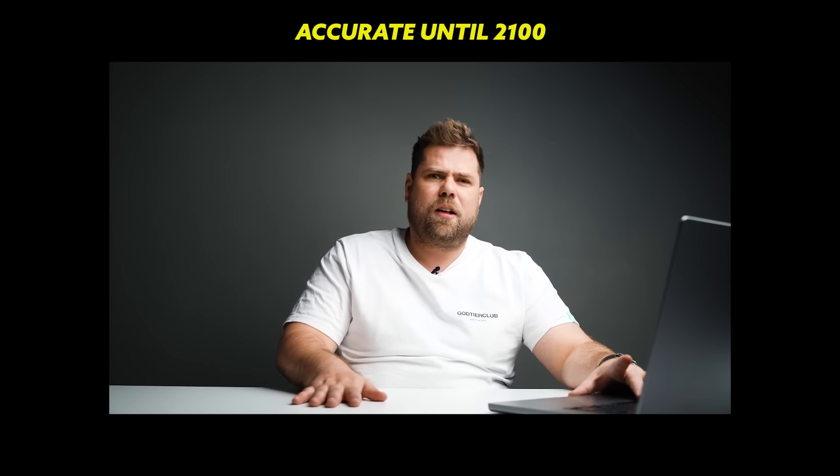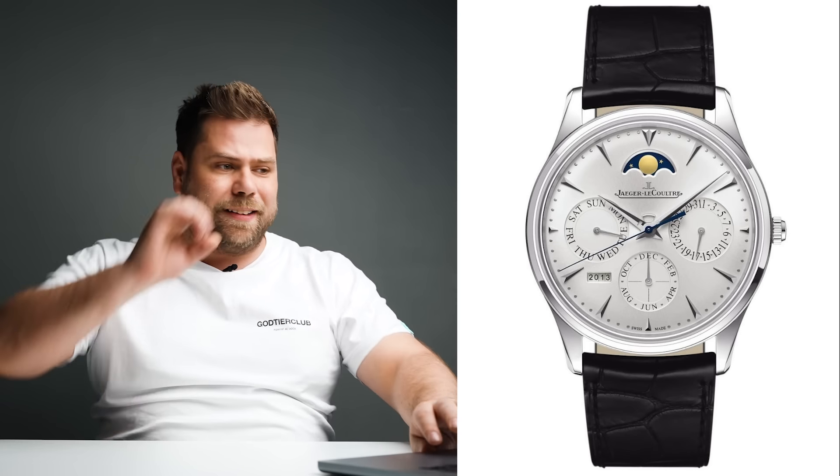That's the Jaeger-LeCoultre Ultra Thin Perpetual Calendar in full steel — absolutely class. It's really thin and it's a perpetual calendar. There are different calendar complications: the annual calendar, the perpetual calendar is the most complicated in the world. A perpetual calendar tells you the day, date, month, year, and whether it's a leap year — plus there's a moon phase. Accurate until 2100. Benedict Cumberbatch is apparently an ambassador for Jaeger-LeCoultre, so it's no surprise. My personal preference would be the black dial. Today's value sits between $12,000 and $14,000.